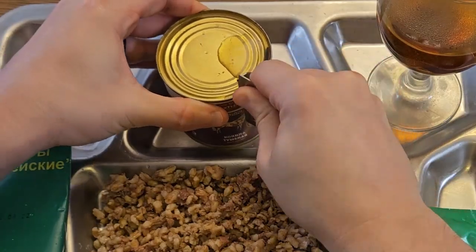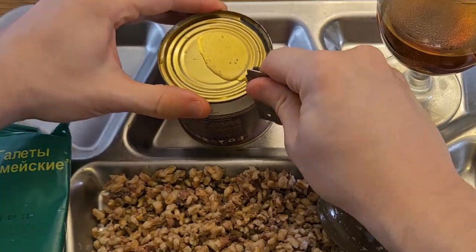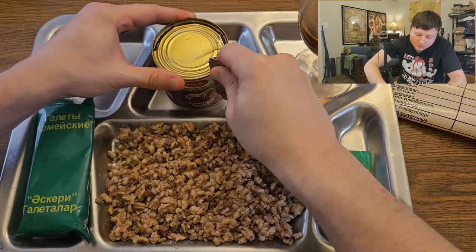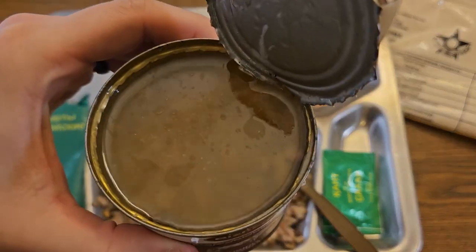Oh god — it squirted everywhere! I got horse juice all over my new shirt. This can is crazy hot — it's filled with molten horse fat. The top of the can is swimming in grease.